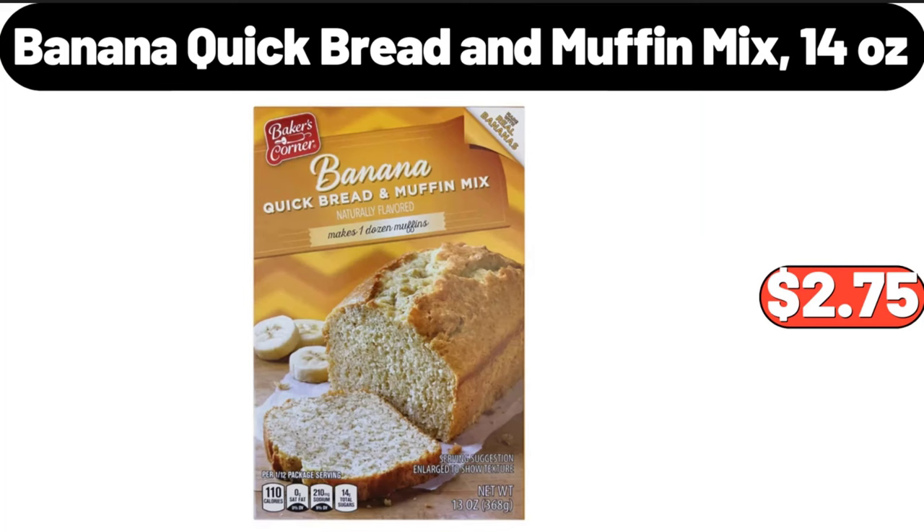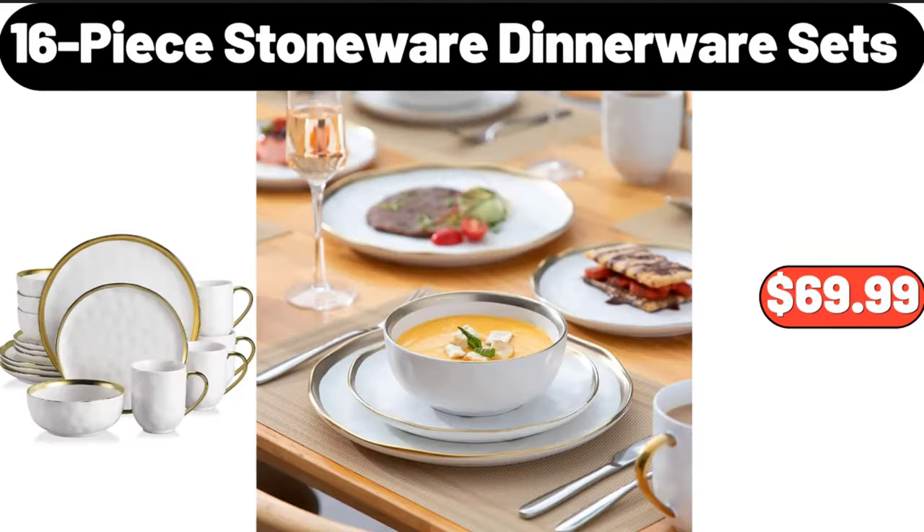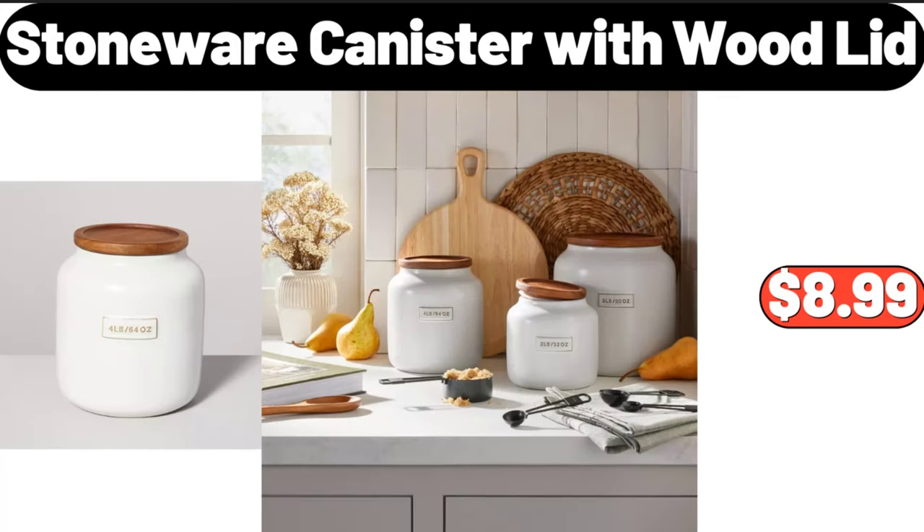Banana quick bread and muffin mix, 14 ounces, $2.75. 16 piece stoneware dinnerware set, $69.99. Stoneware canister with wood lid, $8.99.